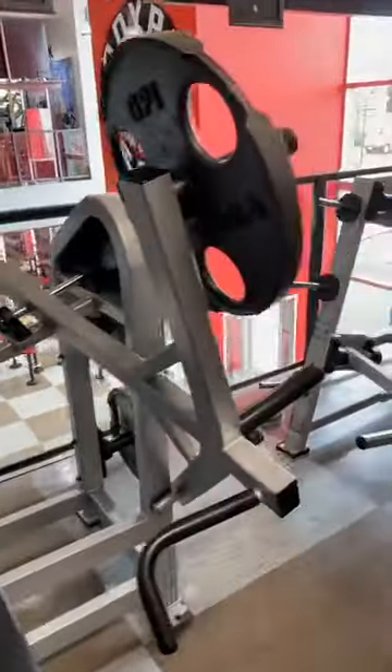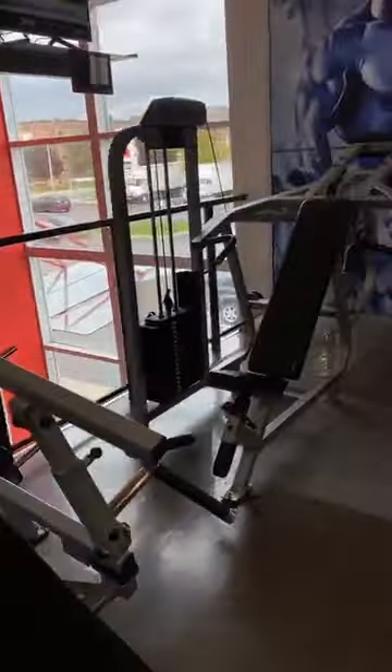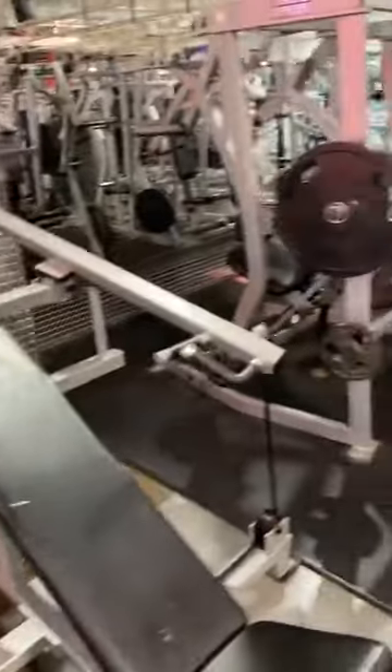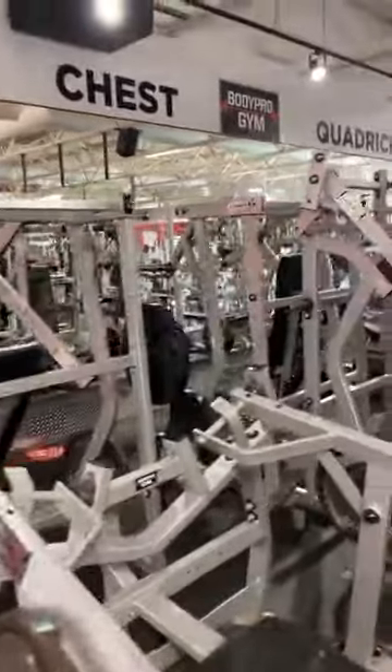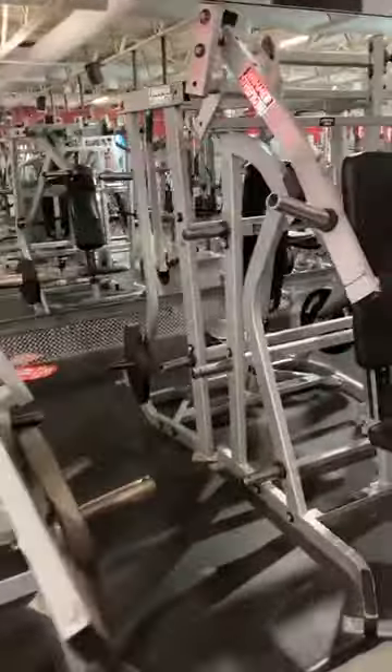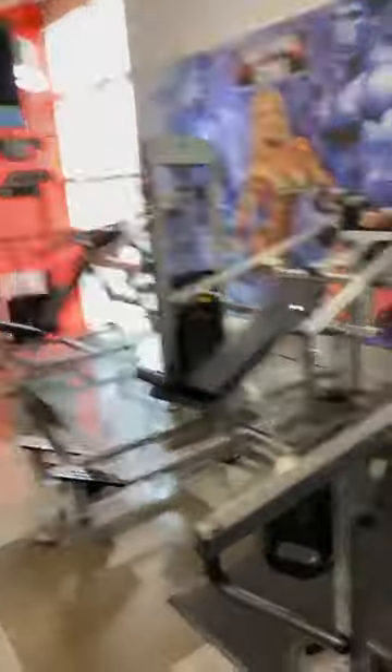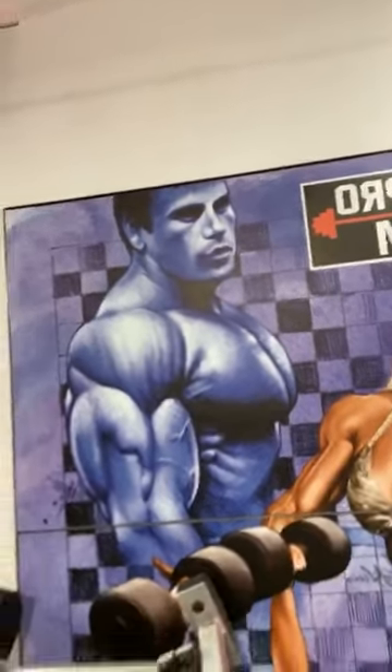This is — I thought it was Franco Columbu. That's not Franco, is it? That's John. This is the owner of the gym. I made a mistake there. John Robert Cardillo is the owner of Body Pro Gym, but he bears a stunning resemblance to Franco with the hairstyle and the face. I think you guys will agree with me if you look at that. Sorry about that.